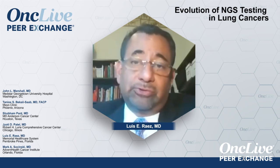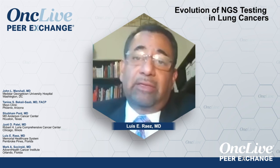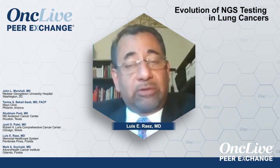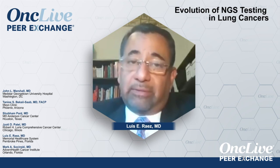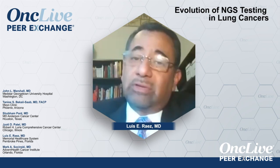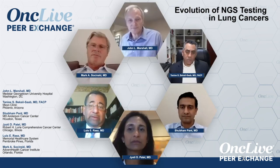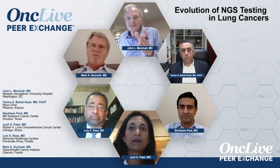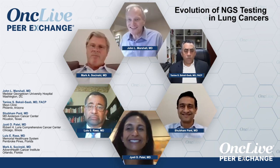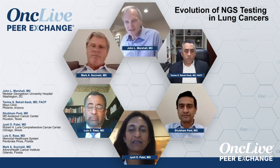In lung cancer we were experts in molecular testing, but now we have a problem: as soon as a PD-L1 result comes back, many clinicians get excited and want to start chemo-immunotherapy, and patients are impatient. We need to educate that it's worth waiting two weeks for plasma and three weeks for tissue results, because targeted therapies are very effective — you can always do chemo-immuno one, two, or five years later if the patient remains on targeted therapy.